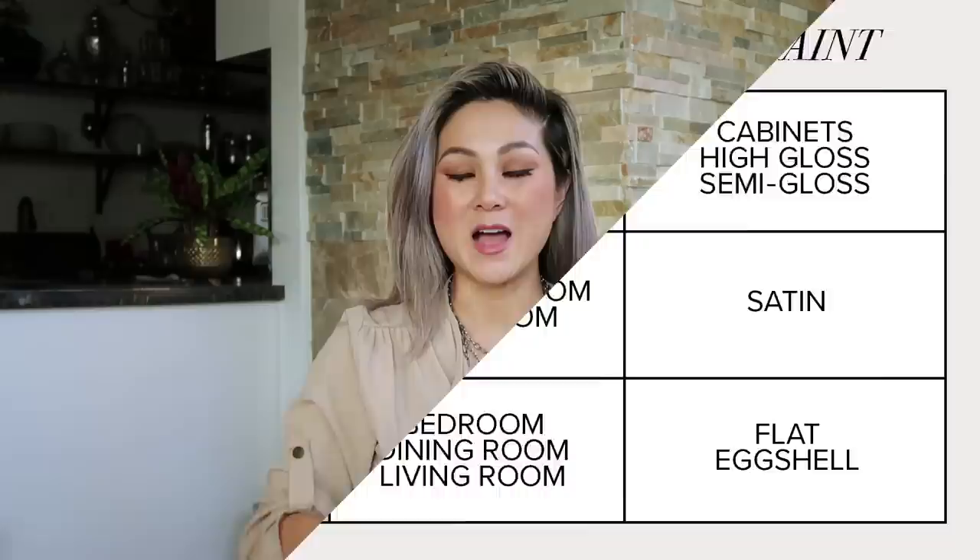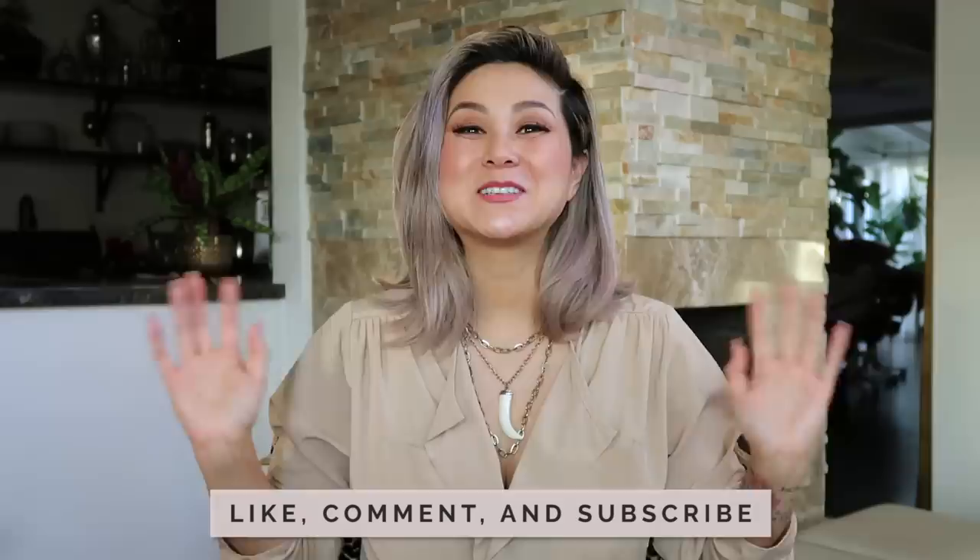Not all neutrals are created equal. You'll see the differences between the grays, the beiges, the grayges, and the neutrals with a slight hint of color. If you got some good tips from this video please give it a thumbs up, comment below with any questions about your favorite neutral paint colors, and subscribe to my channel. Thank you so much for watching — I'll see you in the next one.